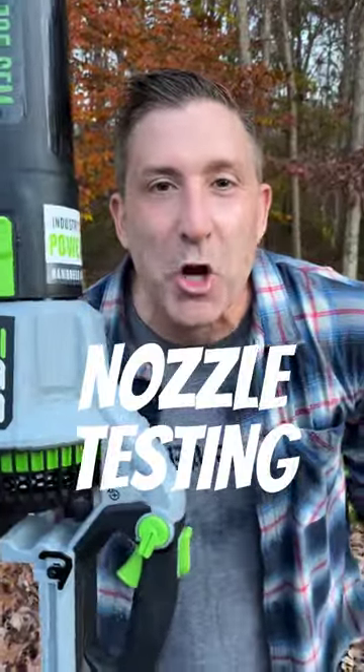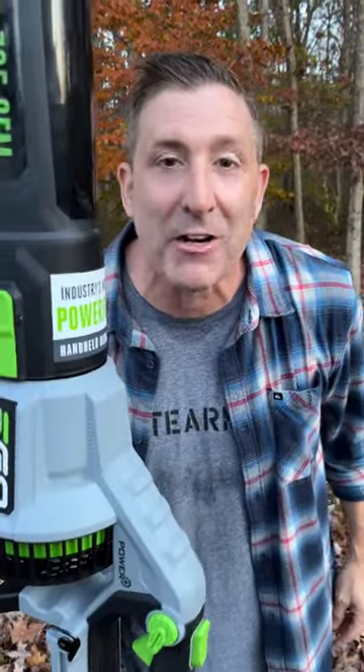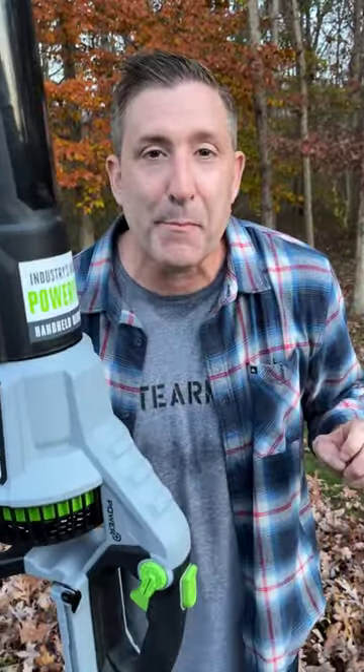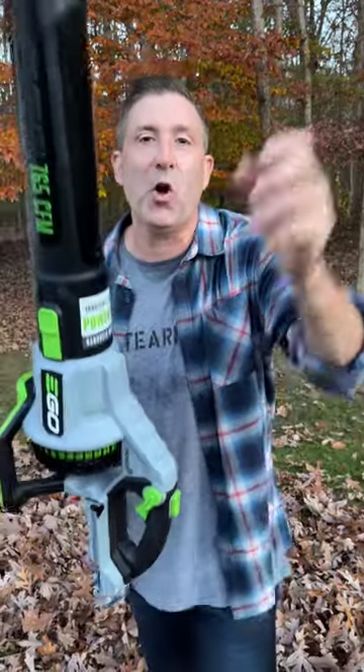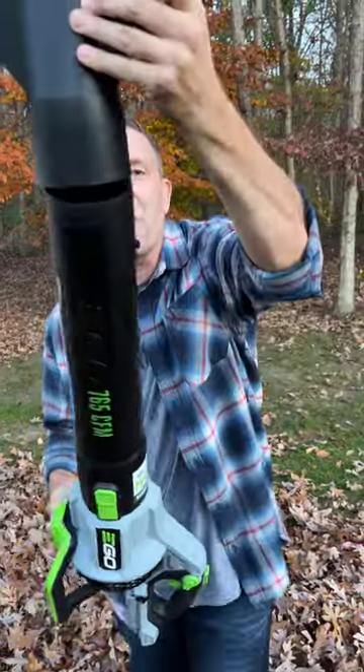Today we answer that age-old question: how does your nozzle fit on your nozzle? This is the Ego 765 CFM battery-powered leaf blower, the most powerful battery-powered leaf blower you can buy. It is sold with the standard nozzle, just a standard nozzle. Next up we have a wide nozzle that goes right on the end, and of course we have the tapered nozzle. So how do those nozzles affect the power and performance of this blower? We're going to find out today.